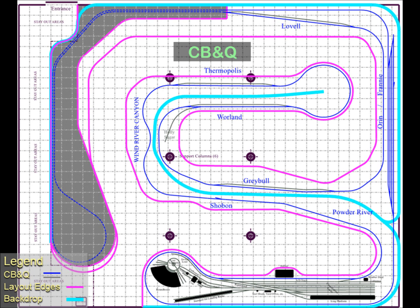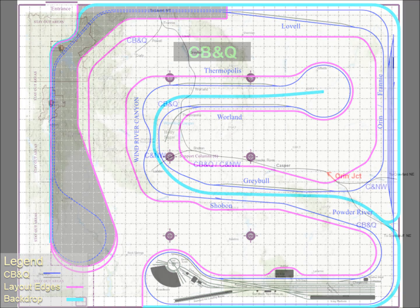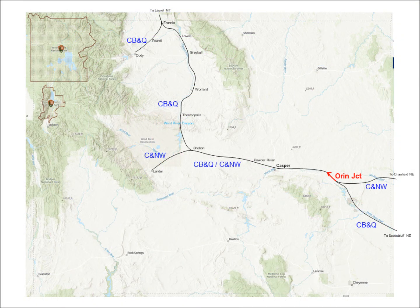The layout is a partial double-deck arrangement. The gray area to the left and at the top is the upper deck, partially located above Laurel Yard. Let's start our analysis of the plan by traveling from Oran Junction in the east-central part of the state, northwest to Franny.